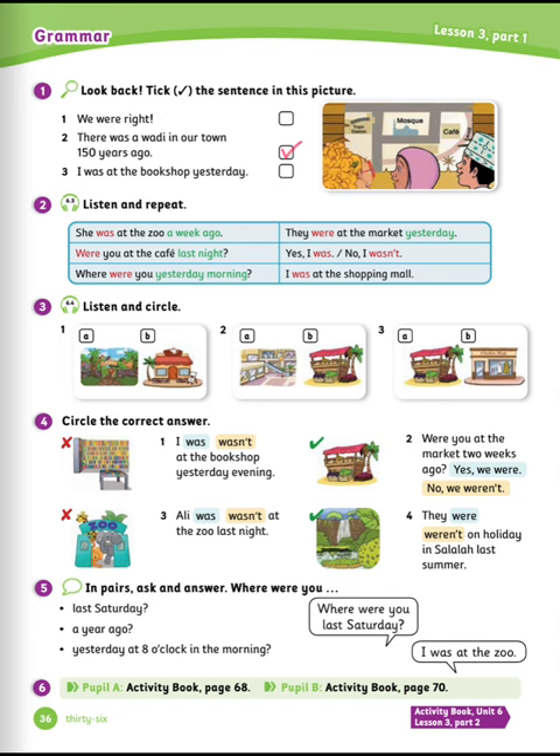Number two. How about you, Nora? It was a bit boring. I was at the market with my dad on Saturday. Number three. How was your weekend, Hamza? It wasn't very exciting on Saturday. I was at the clothes shop with my grandpa looking for new trousers, but there weren't any in the shop.